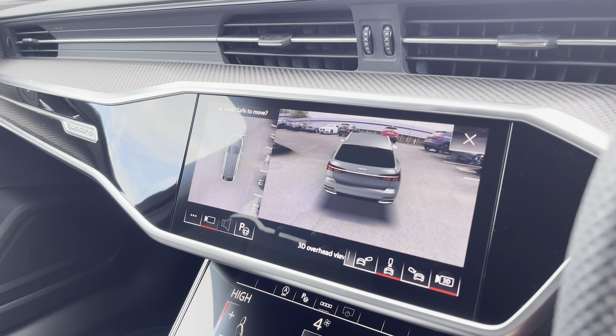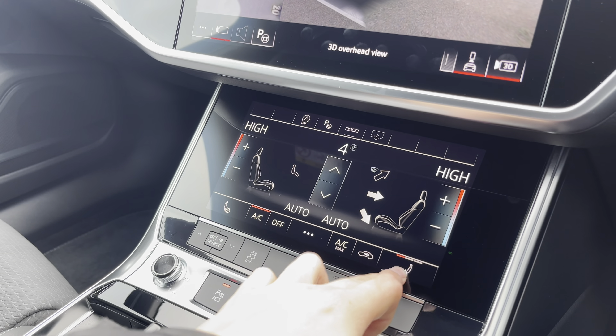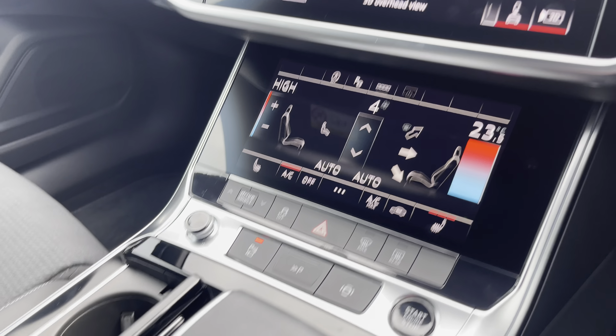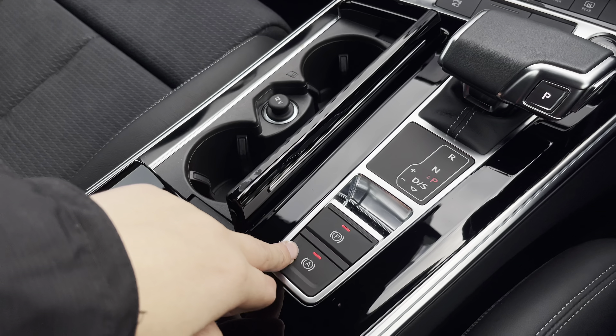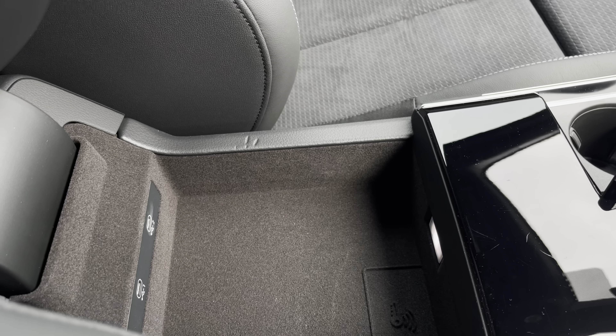The 360 degree camera is also an optional extra on the vehicle. Below that we have the dual zone climate control unit, and the front seats are also heated as part of the comfort and sound pack and optional extra. We have two cup holders, the electronic handbrake and hill hold assist, as well as storage underneath the armrest with two USB ports.